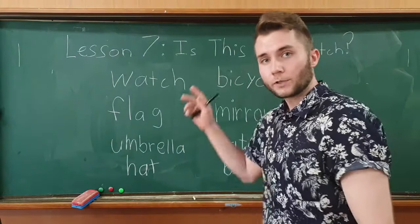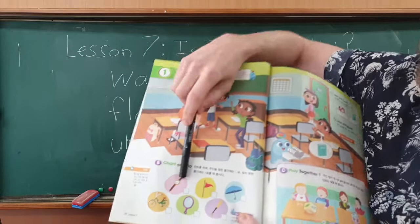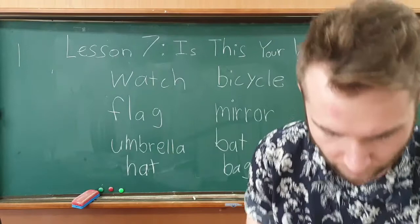Here on our first page for the mini talk we have a watch, a flag, an umbrella, a bicycle, a mirror, and a bat.